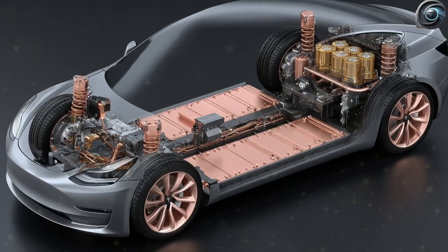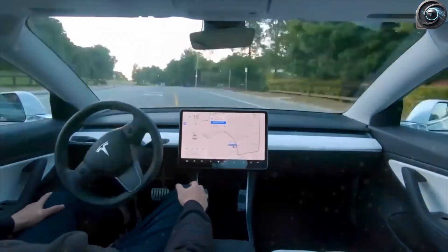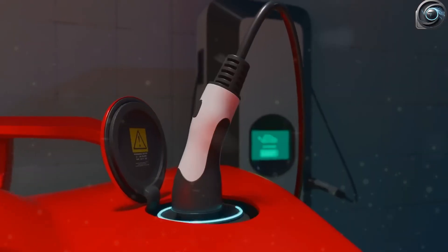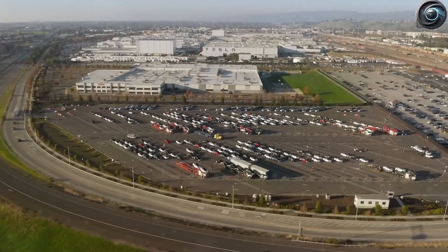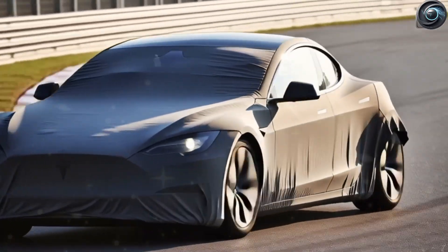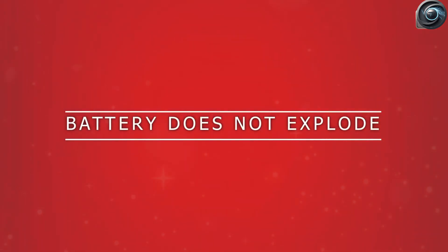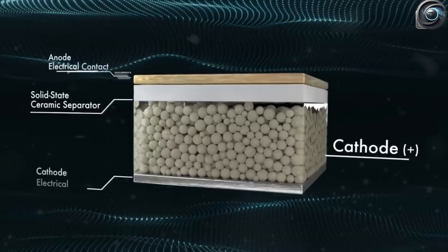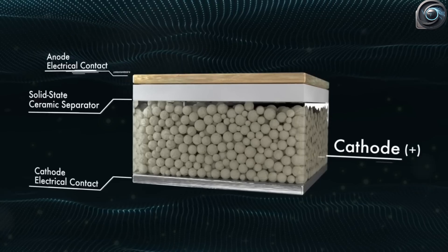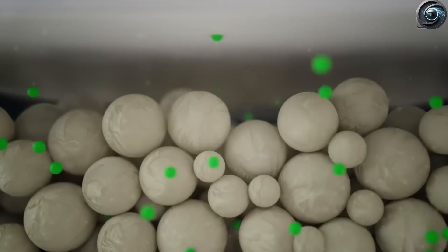Tesla pushed even further: inspired by protective layers used on SpaceX rockets, this battery has a special foam layer that absorbs and spreads heat like a built-in heat sink. Even in worst-case scenarios, the inside temperature never goes above 99°F. There's also a solid-state gas exchange layer that helps release heat without needing a separate cooling system. And there's no wiring inside — Tesla replaced all metal connections with graphene-enhanced magnetic channels. Energy moves through the pack using electromagnetic pressure, kind of like a mini Tesla coil. No wires means no sparks, and no sparks means no fires.